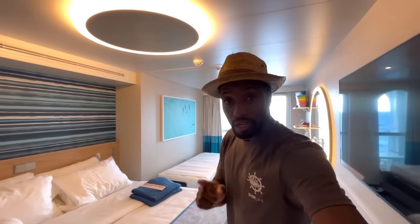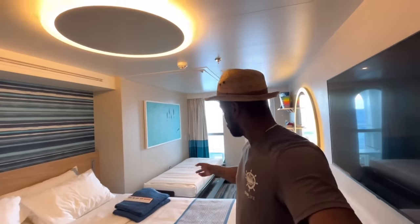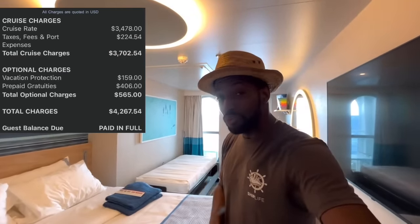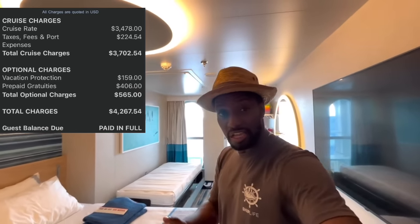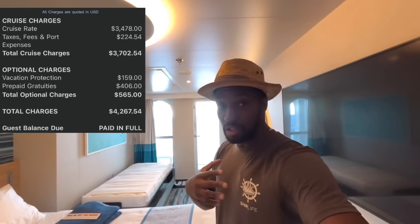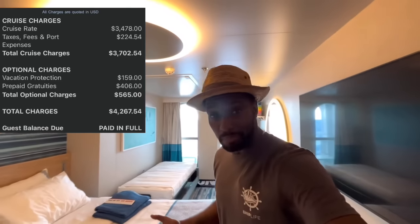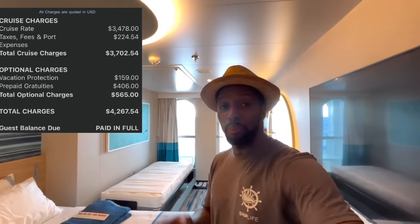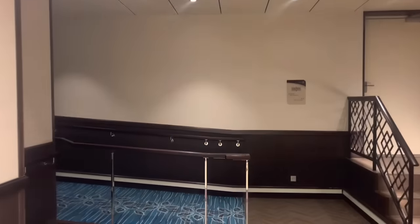Before moving on, let's talk pricing. This cove balcony for two weeks — a transatlantic inaugural sailing — was just over $4,267. That includes prepaid gratuities, a protection plan, and port taxes and fees. For a standard seven-day sailing, you could roughly divide that in half. Next we'll check out one of the Havana suites.